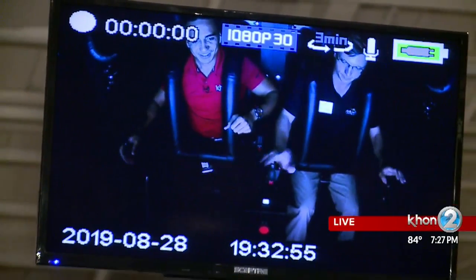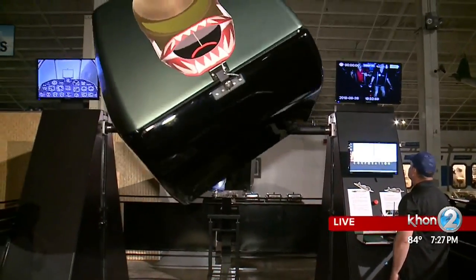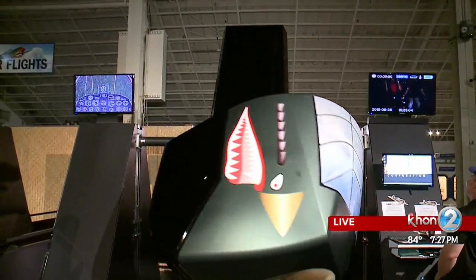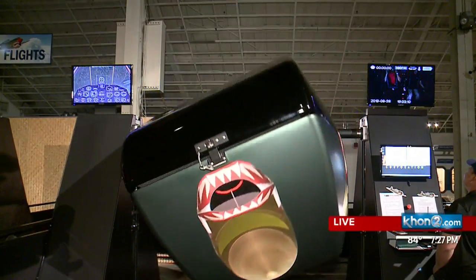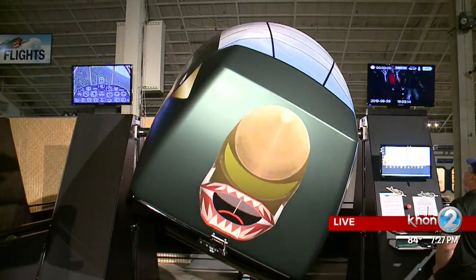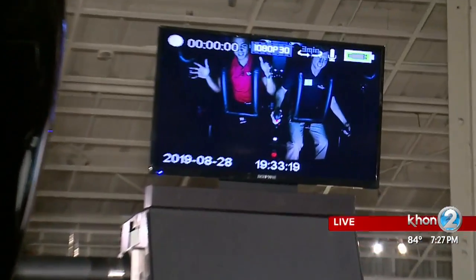Here we go! Whoa — this really is like a big roller coaster. There we go. Wow. There goes another roll. You have no idea what is going on outside. You have like no sense of space or a sense of where you're facing or direction.